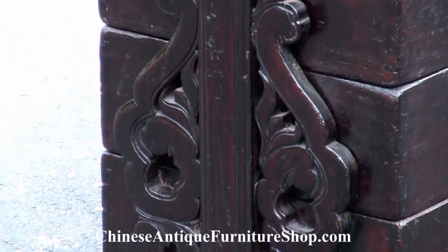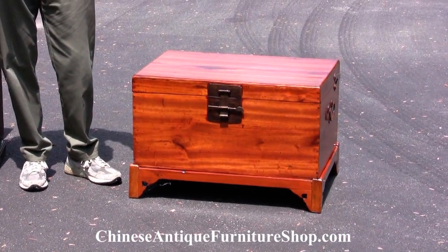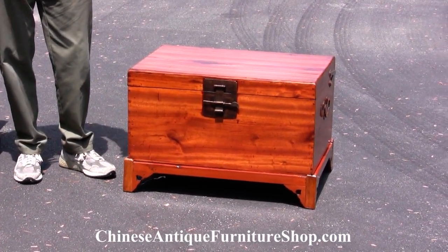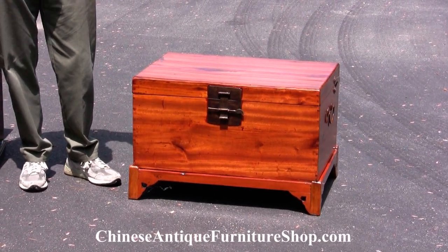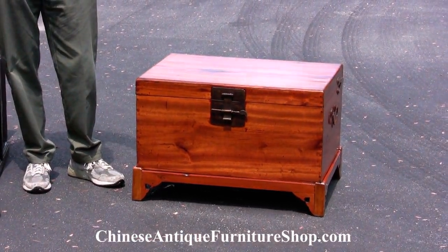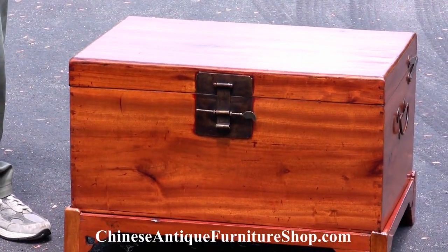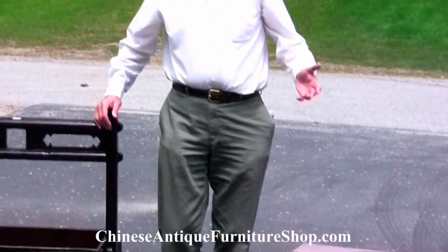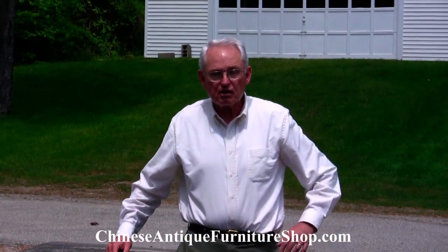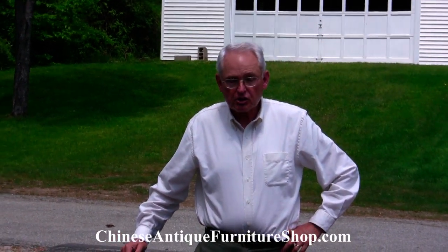This chest over here is a camphor chest, called that simply because it's made out of camphor. It is resting on a stand that was made for this chest in order that it could be better utilized as a coffee table. These two examples represent the unique kinds of chests that are also available in the category of Chinese furniture.